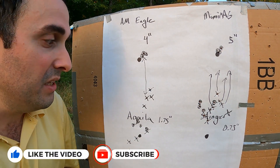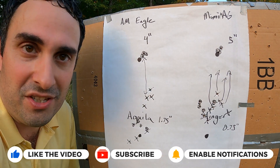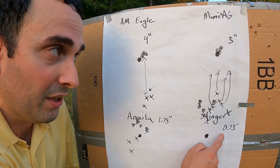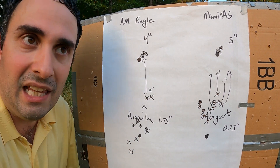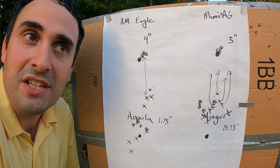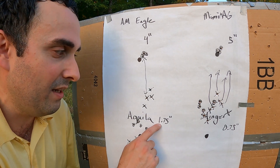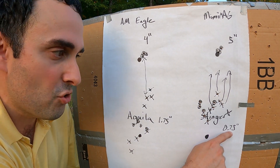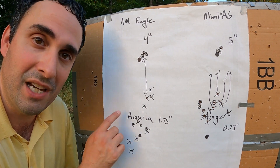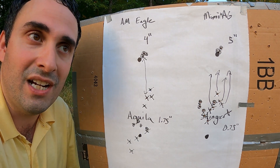So depending on your ammo, some .22 ammo is going to drop 4 to 5 inches at 100 yards. Some is only going to drop less than 1 inch. So if you're shooting Stingers, or probably even the Aguila, and you're shooting at squirrels or a rabbit, you're probably going to be able to sight in for 50 yards and still hit at 100 yards — with only a 0.75-inch drop or a 1.75-inch drop. And again, this is actually 110 yards at 100 meters.